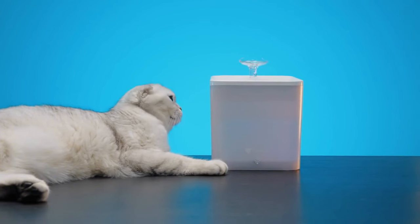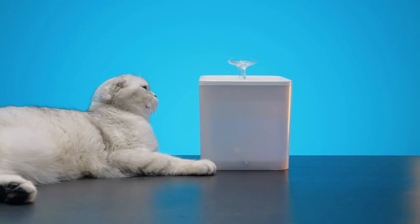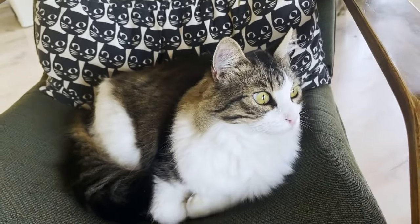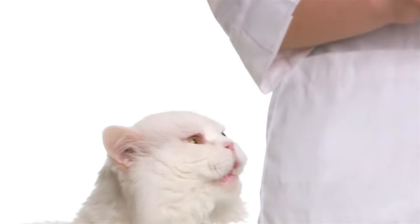Stick around because tip number seven is so good, it'll make your cat think they've found the fountain of youth. Let's dive right in and make those nine lives the best they've ever been. Tip number one: supercharge their diet.